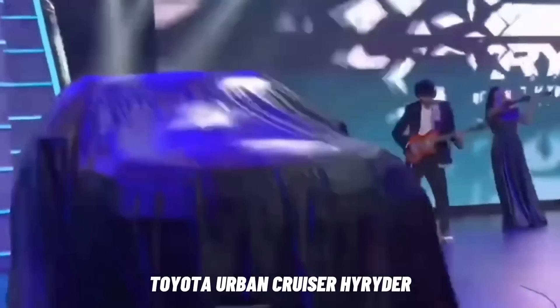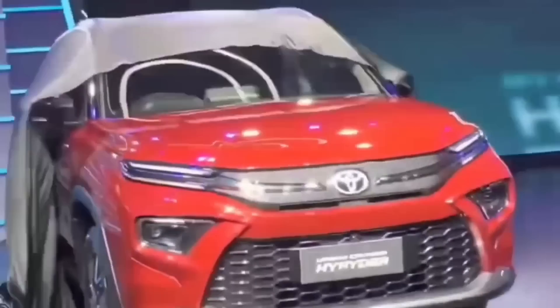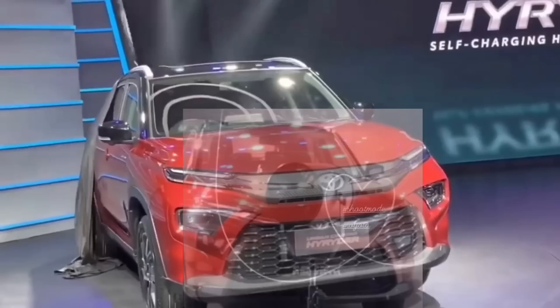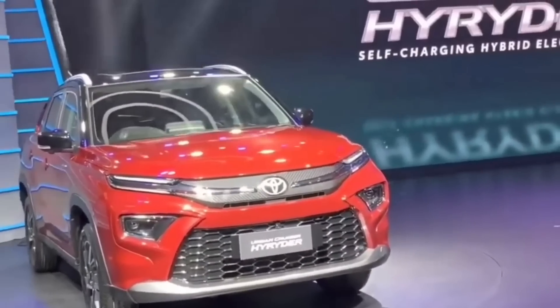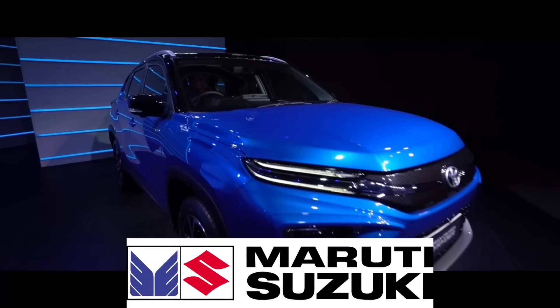Toyota Urban Cruiser High Raider 2022 akhirnya resmi diperkenalkan untuk pertama kalinya setelah beberapa kali menggoda dalam bentuk teaser. Ini adalah SUV hybrid terbaru Toyota yang berbagi platform dengan Maruti Suzuki.